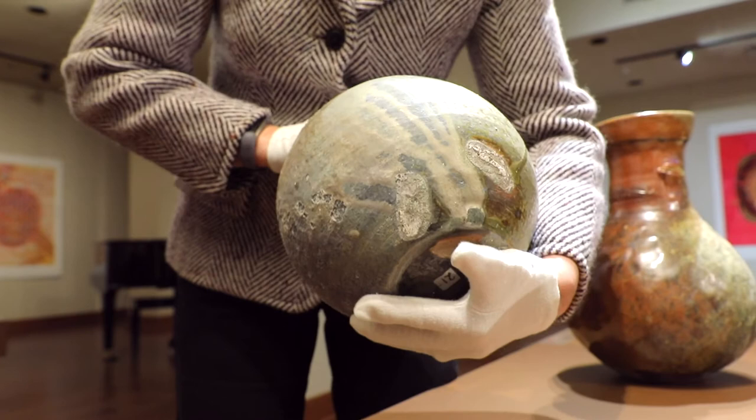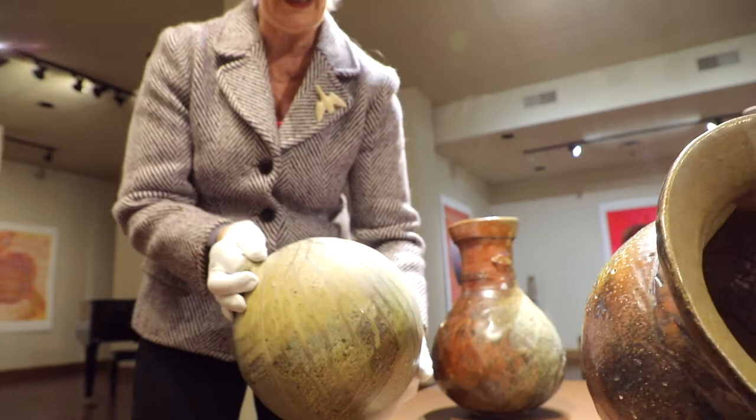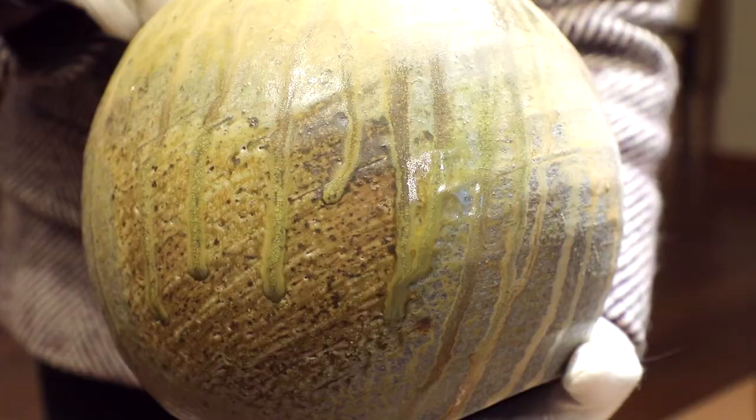We also have a special little item here — these two marks. These are the marks where Alan rested the pot while it was firing, so it would have fired at a bit of an angle, also causing these drips to run in a certain direction.